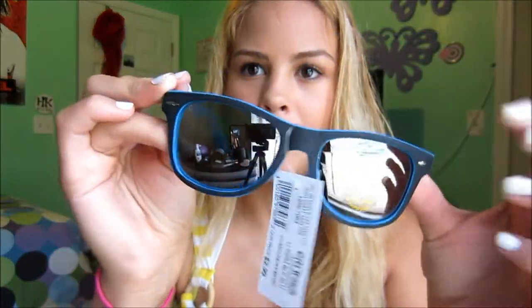I really like this case. Also from that store I got these sunglasses which have the reflective in them — they're blue and black. I'm going to give these to my boyfriend because they're more of a guys' style. I didn't really like them for me.